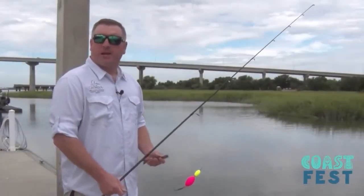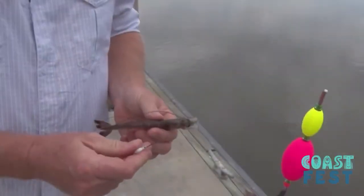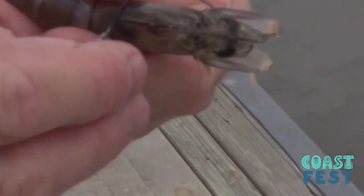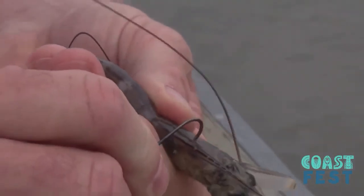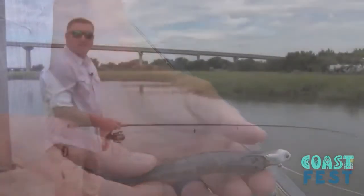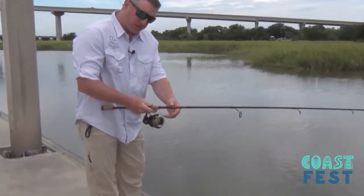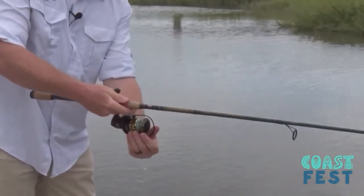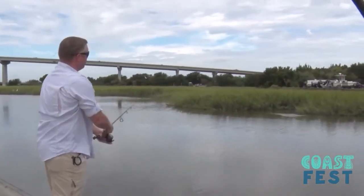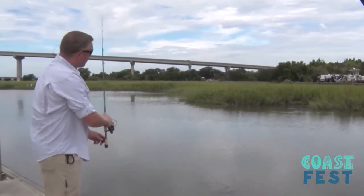Now that we're all rigged up and down on the dock, we're going to go over how you rig a live shrimp to fish under your popping cork. One of the most common techniques is to rig the shrimp with your jig and put that hook just underneath the forward part of the shrimp, just like that. Now that we're rigged up, we're going to make a cast with your spinning reel. Hold that line with your forward finger, flip your bail over, and make a smooth cast. Once everything settles down, you want to give that cork a pop.